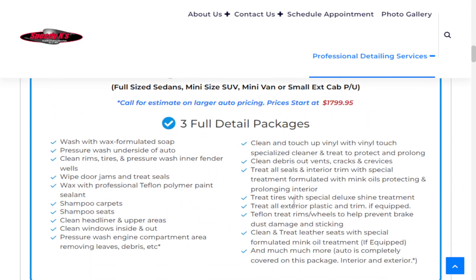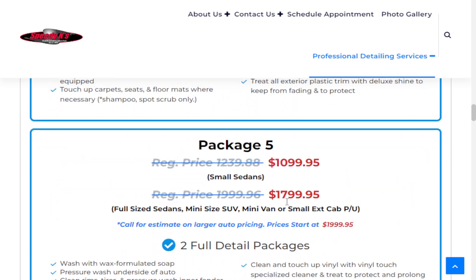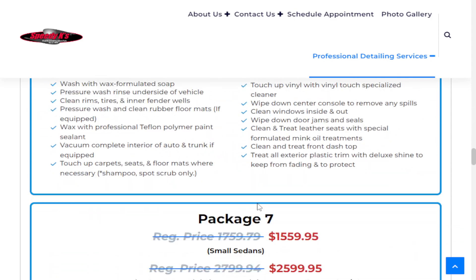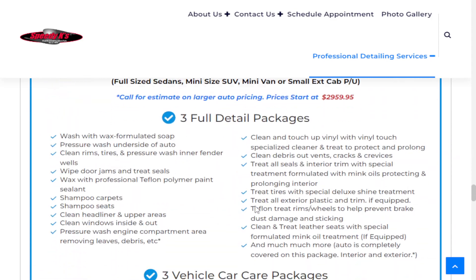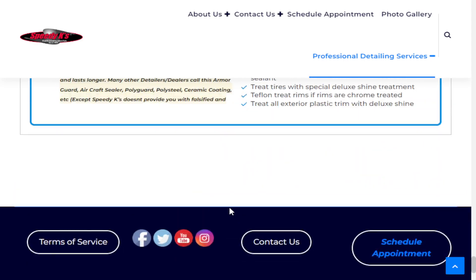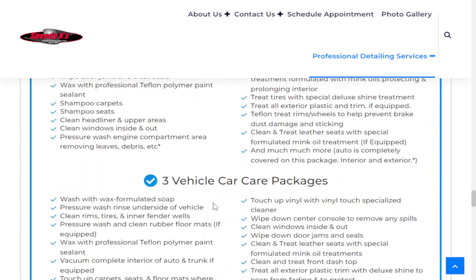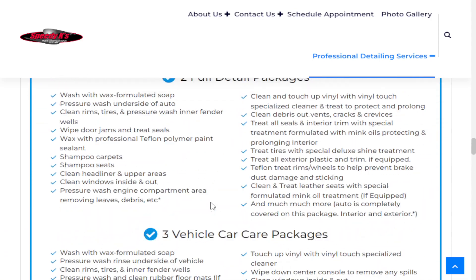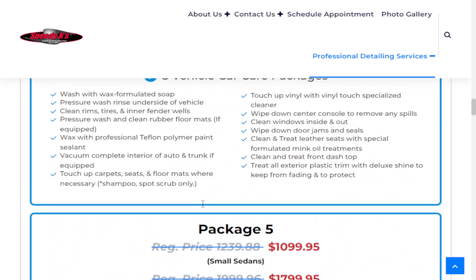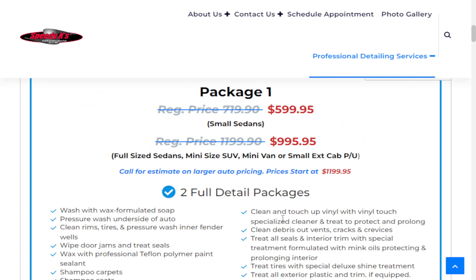You'll see that there's a number of different packages here, as indicated on our site. If you scroll down through all 10 of these packages and you don't see something that you're looking for, we will custom build a yearly package and design it to suit your budget and your needs. Our lowest package, however, is the two full details a year, as we were talking about with package number one — that is our lowest package.